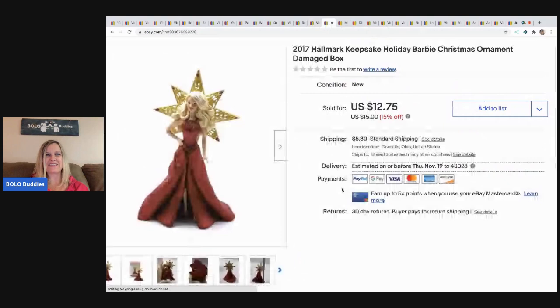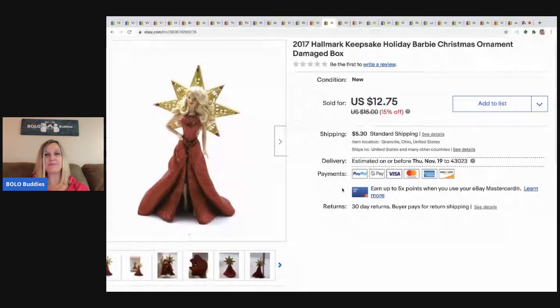The next item I sold is this 2017 Hallmark Keepsake Barbie. She came in the box but the box was damaged and I went ahead and took a best offer of $10 on this. This came from a bulk buy at a garage sale — I just bought a ton of stuff — so probably a dollar or less in this.